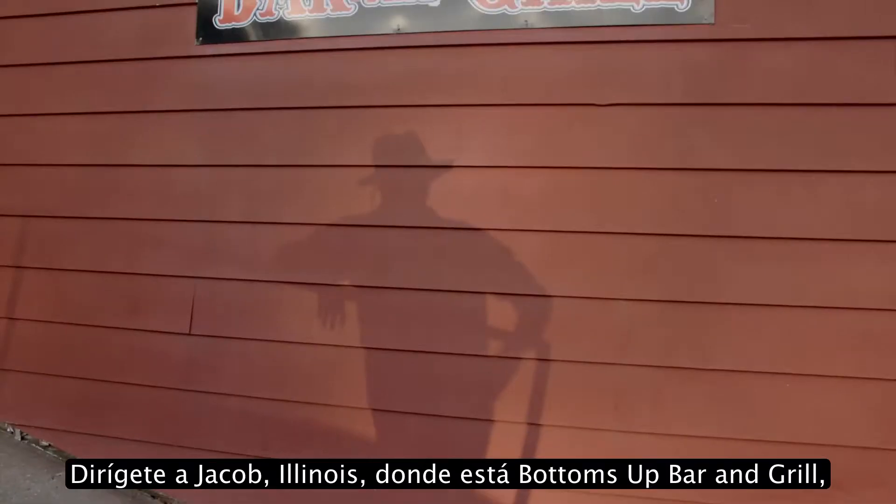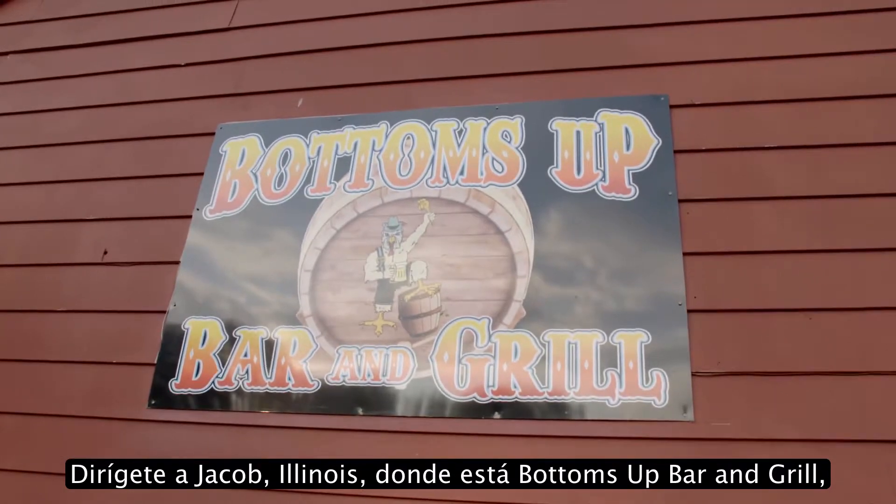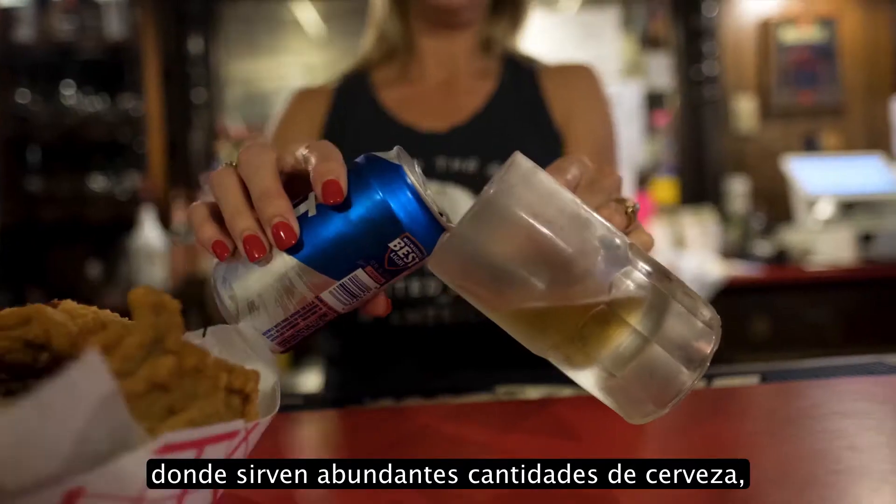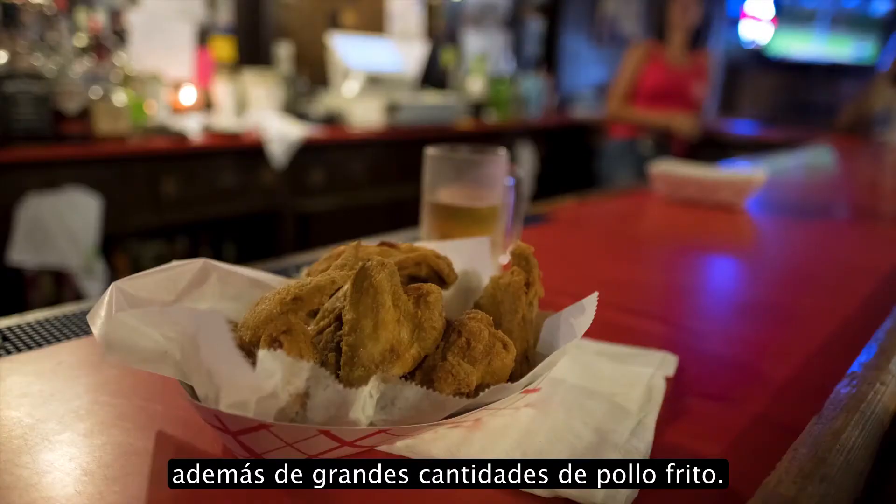Head down to Jacob, Illinois, where the Bottoms Up Bar & Grill is located. It's called Bottoms Up because it serves copious amounts of beer as well as large amounts of fried chicken. You gotta go there, too.